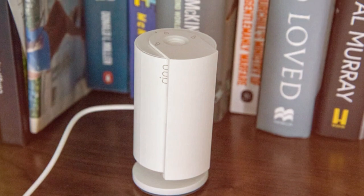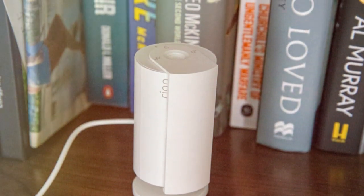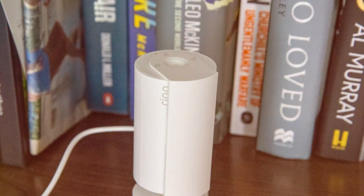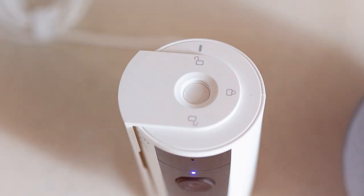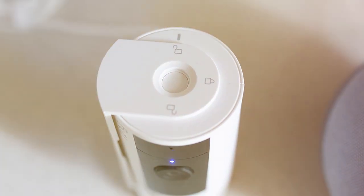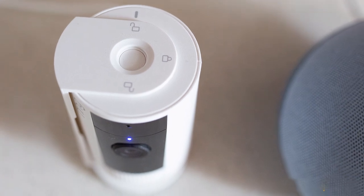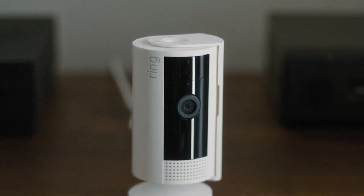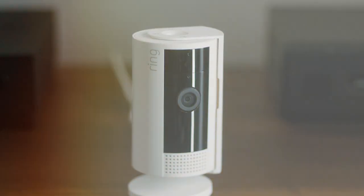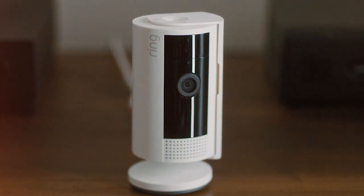The two-way audio allows you to communicate with family members or even deter intruders. One of the standout features is the privacy shutter, providing you with the flexibility to physically cover the camera lens when you want to ensure your privacy. The motion-activated notifications and compatibility with Alexa further enhance its functionality — set it up effortlessly and enjoy real-time alerts on your smartphone. Whether you want to keep an eye on your pets, check in on your loved ones, or enhance your overall home security, the All-New Ring Indoor Cam 2nd Gen has got you covered.